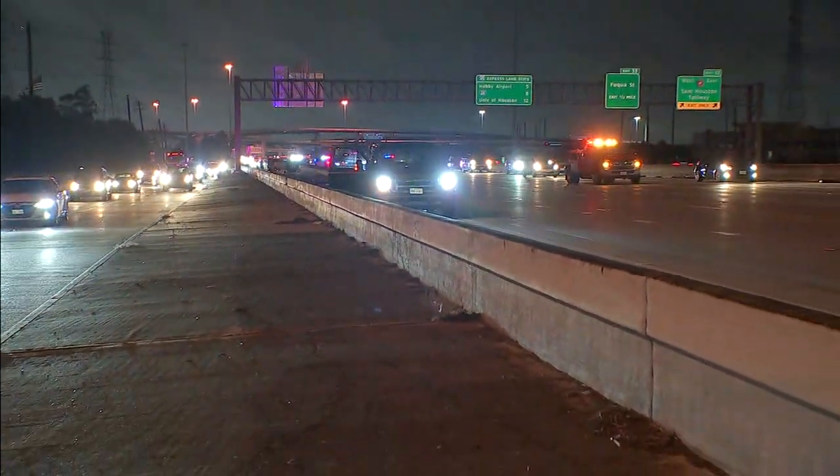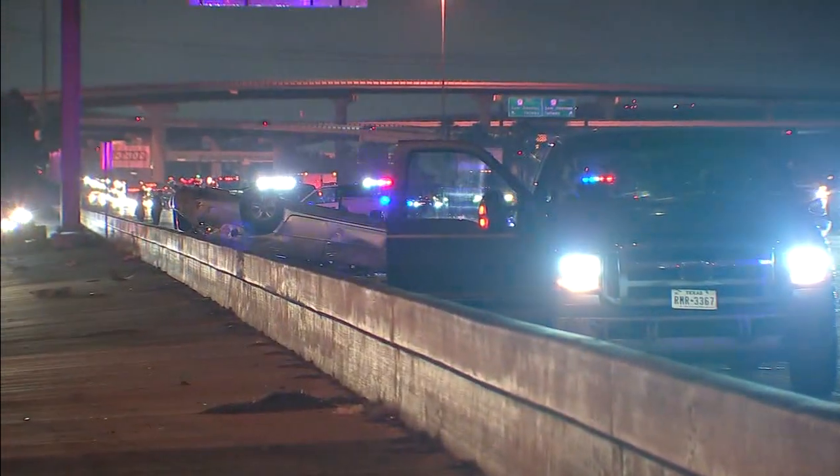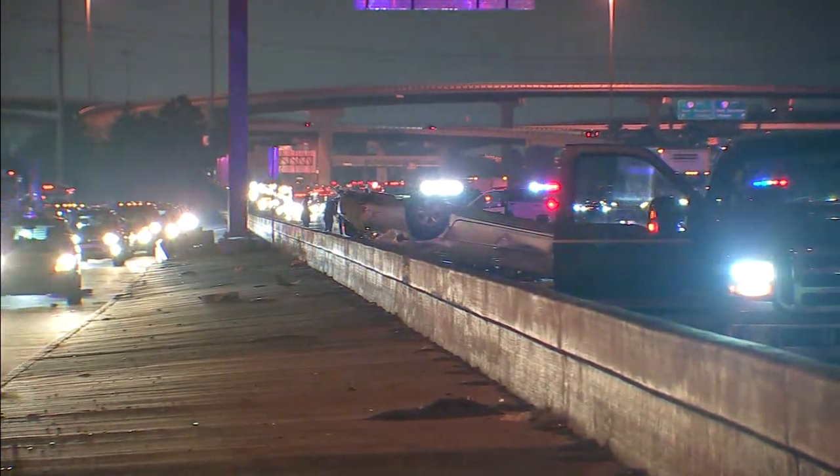You can see this truck with the flashing lights, there's a car up past us, and then of course that car that's flipped over. Right now you can see just how devastating this is and the severe backups it's causing.